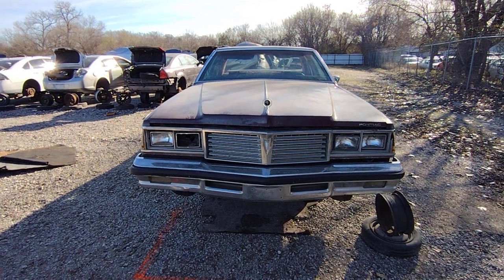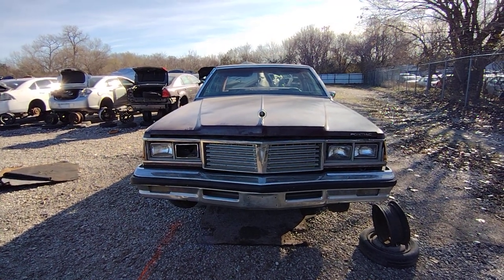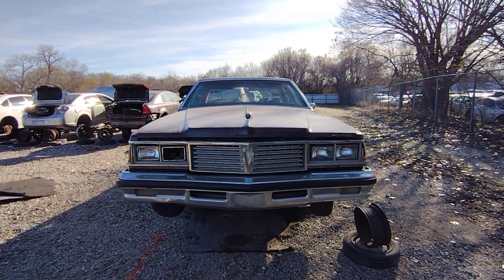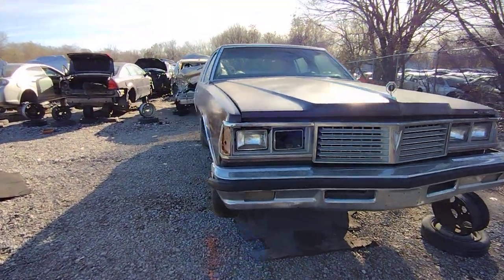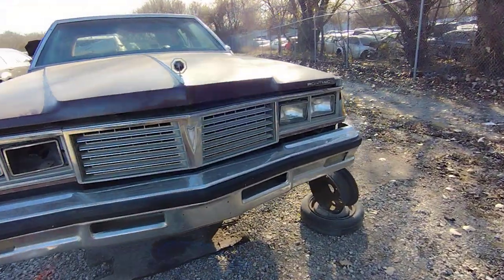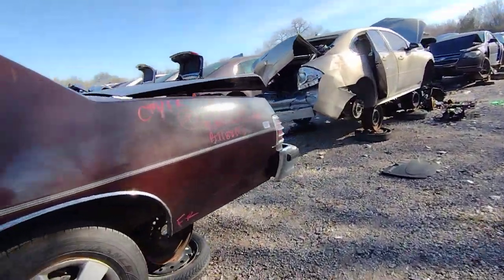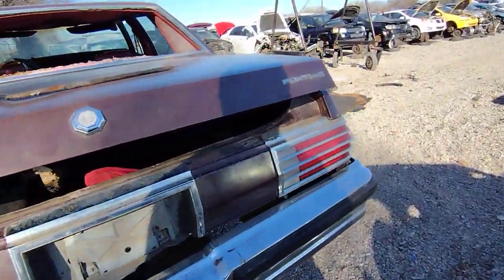I'm not sure if I've made a video on one of these before. I know I've made maybe two or three on the Bonnevilles, but never a Catalina. 1978 Pontiac Catalina — obviously you can see the windows there. It's a four-door, and that would have been the Bonnevilles, you know, a little better, a little nicer.